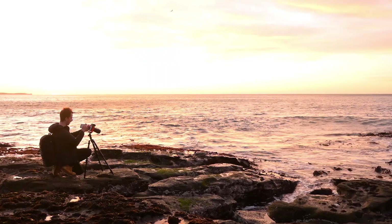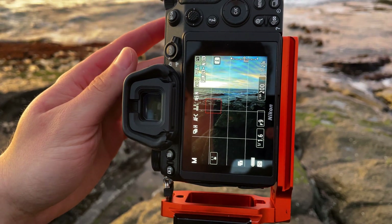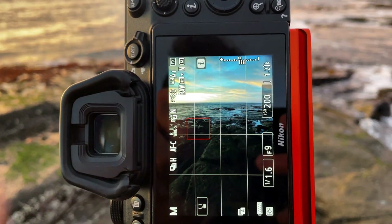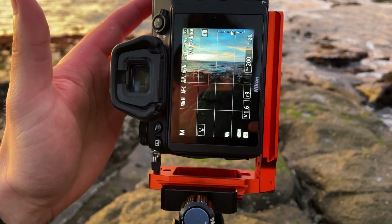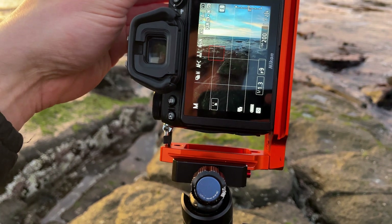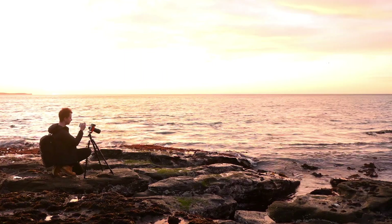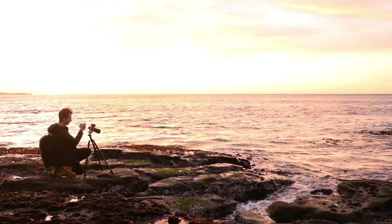What I'm also doing here is exposing for my highlights. My foreground is actually quite dark on the back of the camera, but I'm making sure I'm not losing any detail up in my highlights. With this filter on I can still keep my shutter to about a second or so, and keep that awesome wispy long-exposure water. Then if I need to, I can just pull up the shadows in the foreground in post.